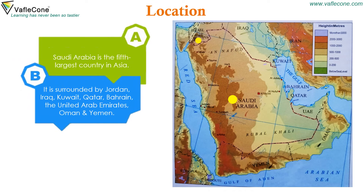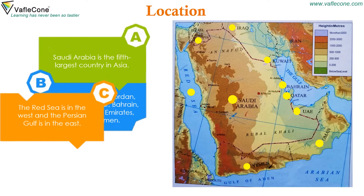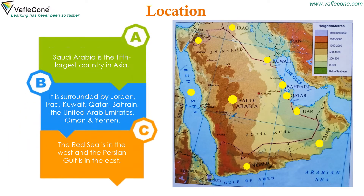Saudi Arabia is surrounded by Jordan, Iraq, Kuwait, Qatar, Bahrain, the United Arab Emirates, Oman and Yemen. The Red Sea is in the west and the Persian Gulf is in the east.